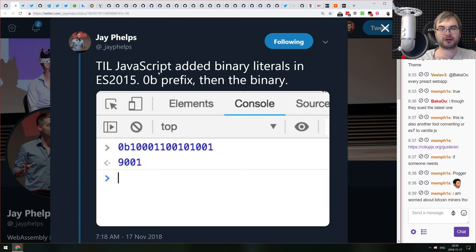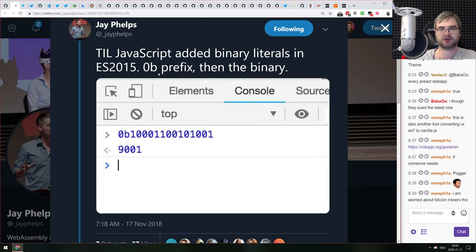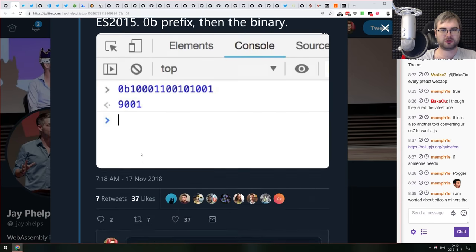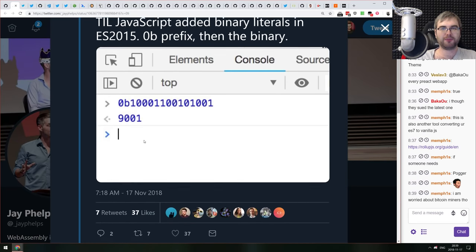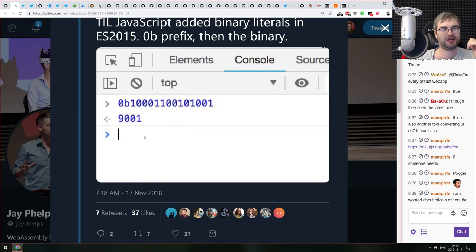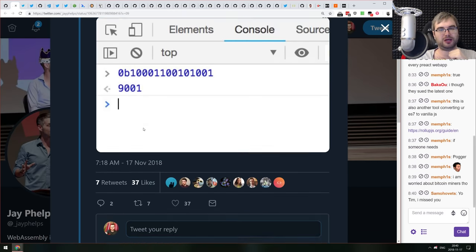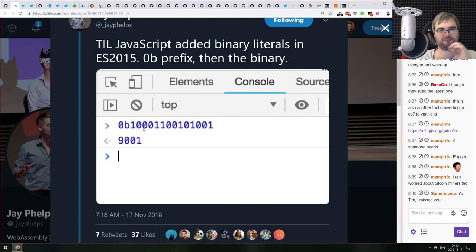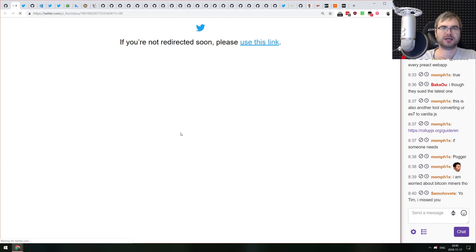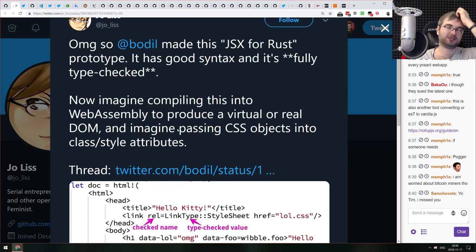Something not everyone knows: ES2015 included binary literals. You can write a 0b prefix followed by binary digits to have binary values in JavaScript — making bit shifting and similar operations much easier to read and write.